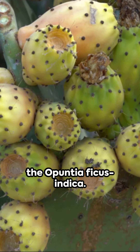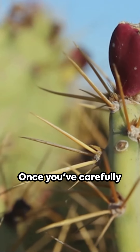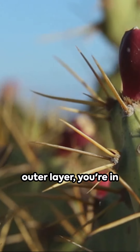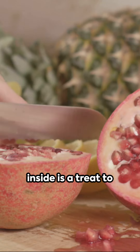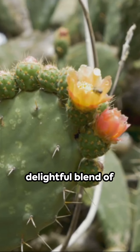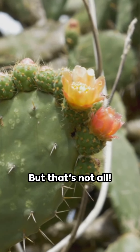The species most commonly devoured is the Opuntia ficus indica. Once you've carefully removed the thorny outer layer, you're in for a surprise. The juicy sweet flesh inside is a treat to the taste buds, with a delightful blend of sweetness and a subtle hint of watermelon.